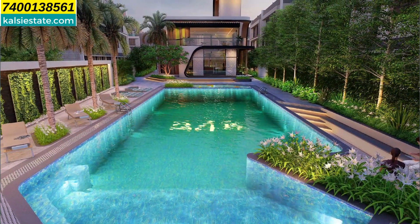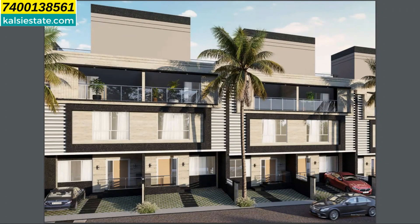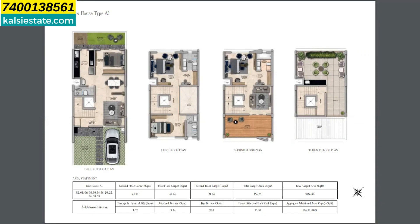Here is the floor plan of the row house. On the ground floor, towards the front you get two parking spaces. Entering inside, at the beginning there is a living space, next to it a dining space, and alongside a bedroom. There is also a common washroom and on the opposite side a kitchen, plus a small lawn outside.